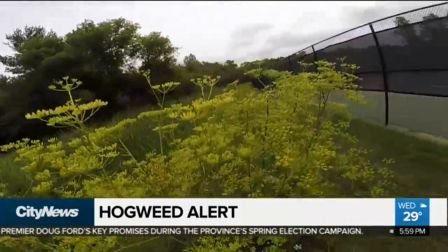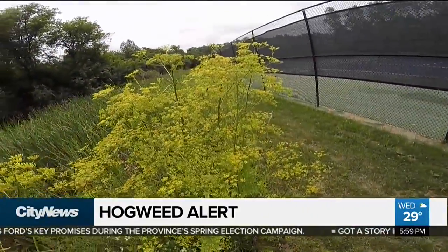There is an app that actually tracks and verifies sightings of these invasive species. If you spot giant hogweed, you can report it. Find the link by going to our website, citynews.ca/extras. In Toronto, Audra Brown, City News.